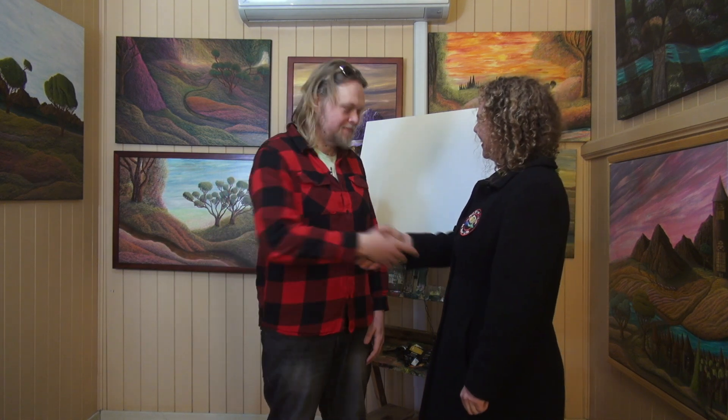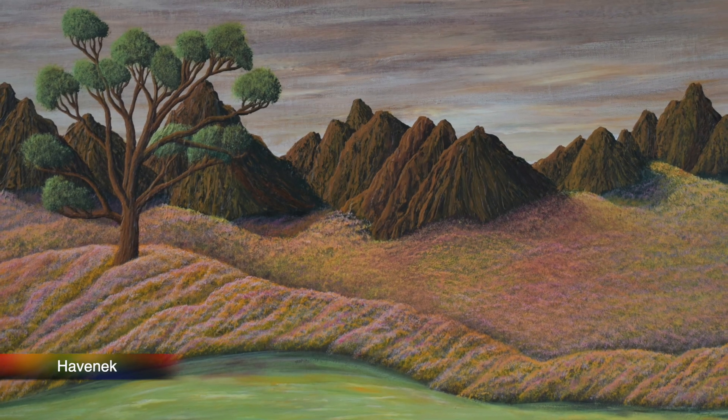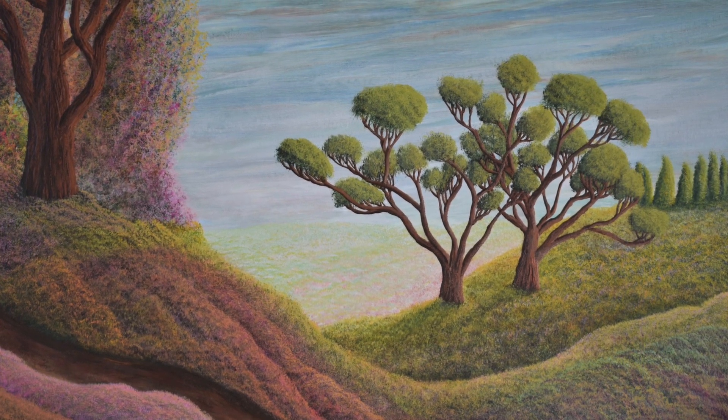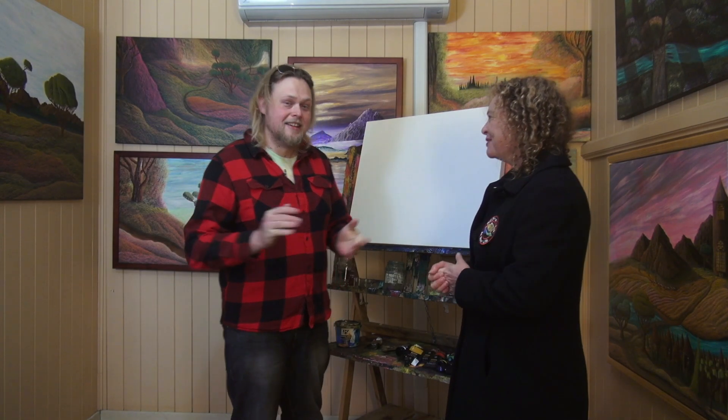Okay so here we are in Brandon's studio. Brandon, welcome to Colour In Your Life. Thank you very much Sophia, it's so lovely to be here. As you can see Brandon's work is quite magical and brings the viewer into the picture. You're actually a self-taught artist. Yeah, I started when I was about 23. It's just been a real journey for me, basically developing what I would say is my own style. With your work, the viewer almost wants to go into the paintings and explore them. But we've got a blank canvas here, so let's get out of the shot and see how you create one of these magical pieces.